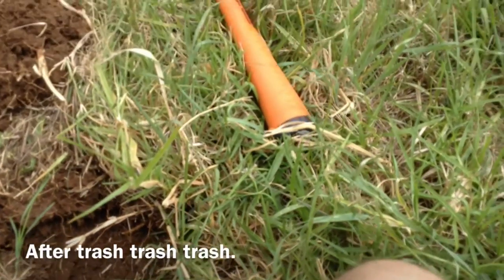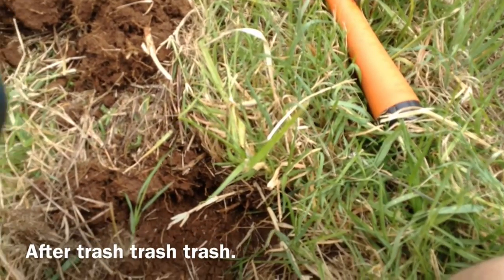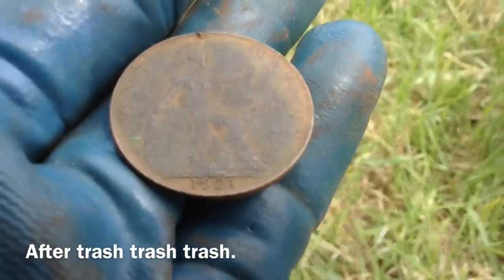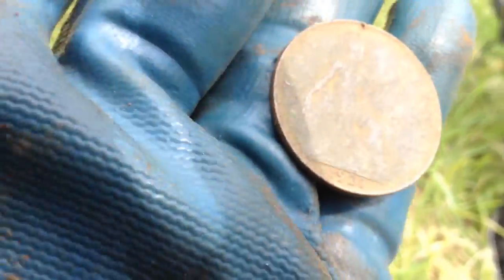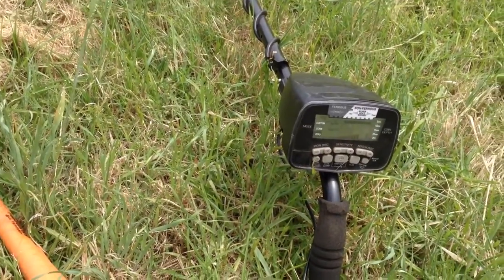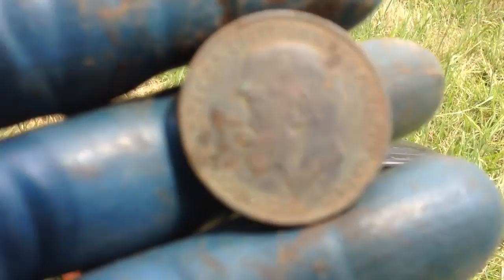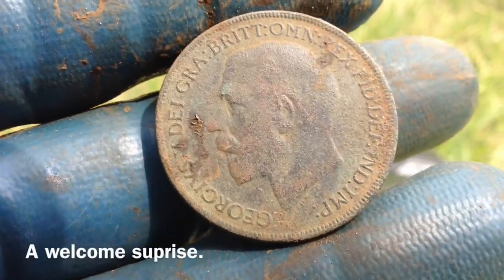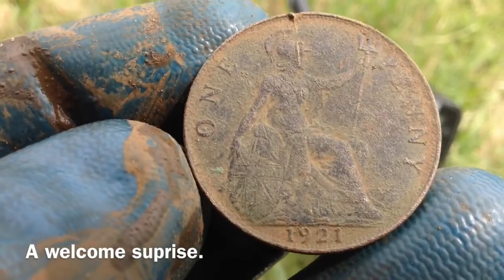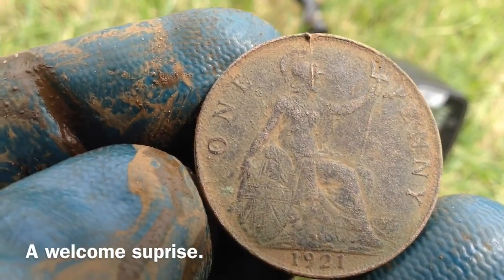First coin of the hunt and I think it's 1921. It's a British coin, I'll give a better shot of it later. Looks like British. I can't see it very good through the camera, but I'm just giving it a bush clean, a bit of spit. Yeah, 1921. Awesome.